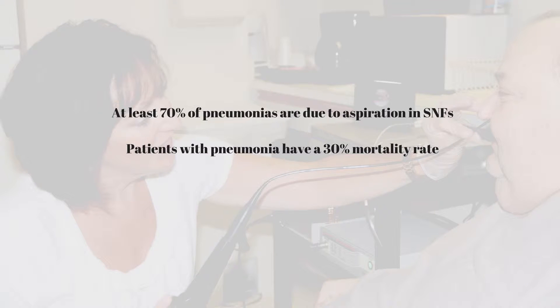Currently, pneumonia is the leading cause of death in skilled nursing facilities, and among those patients the pneumonia is caused by aspiration. The first person who should be notified when a person is actually suffering from any signs and symptoms leading to pneumonia is your in-house speech-language pathologist.